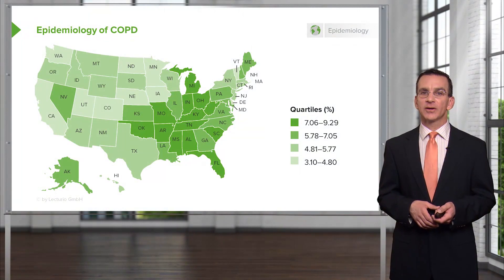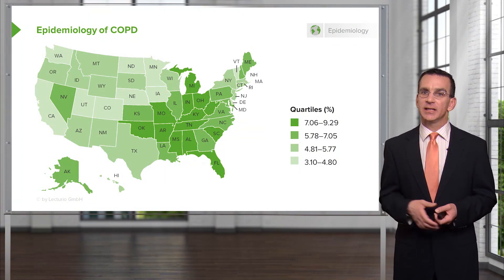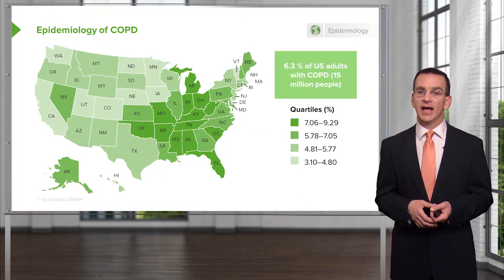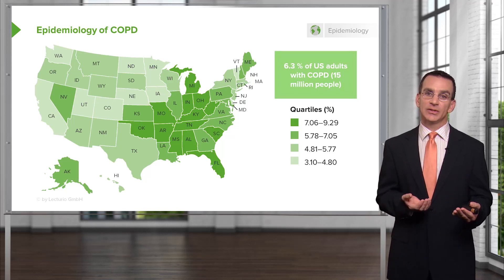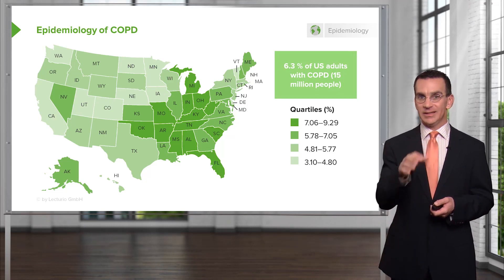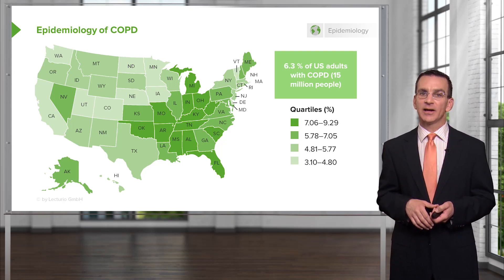In terms of where it occurs and how frequently it occurs in the United States, it's still very common but decreasing in prevalence, thankfully. Six percent of U.S. adults have COPD. It's very much related to the rates of smoking in a given area. You can see that in the eastern and southern United States, rates of COPD are higher because rates of smoking are higher there.